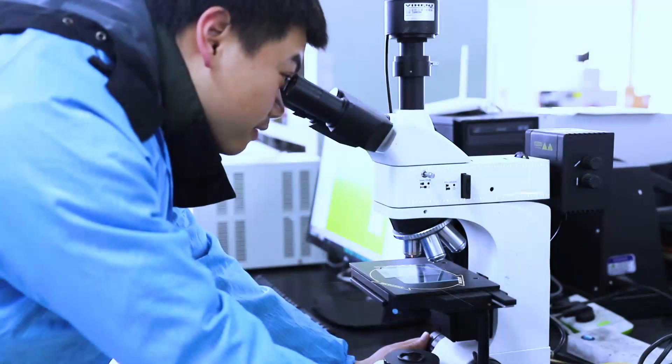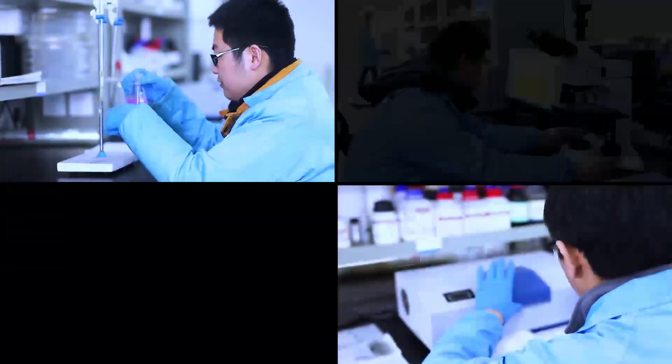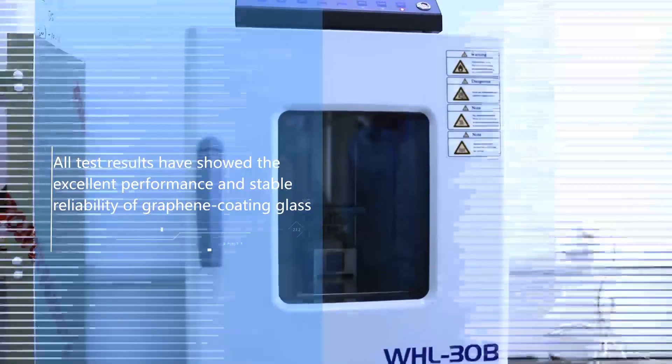In order to prove the performance and reliability of graphene coating glass, we made a series of rigorous tests. All the test results have showed the excellent performance and stable reliability of graphene coating glass.